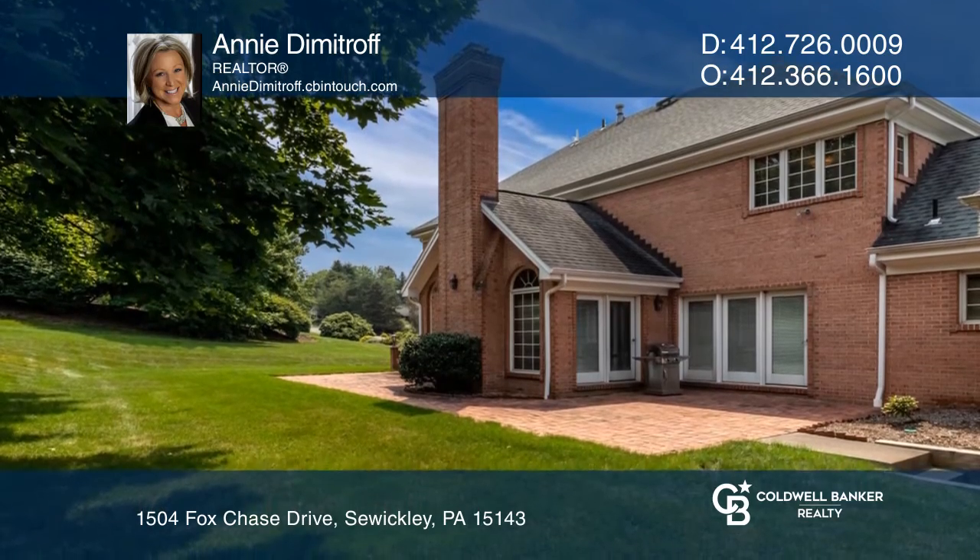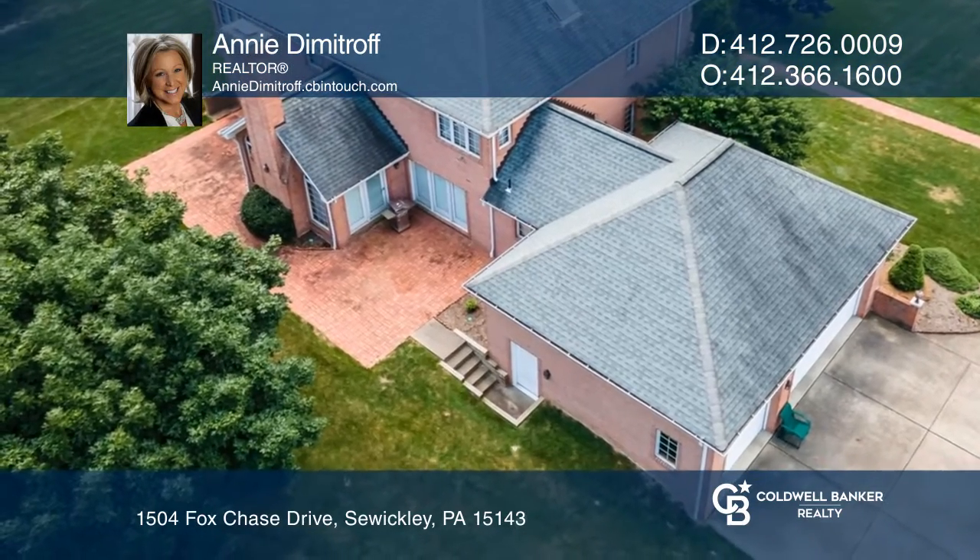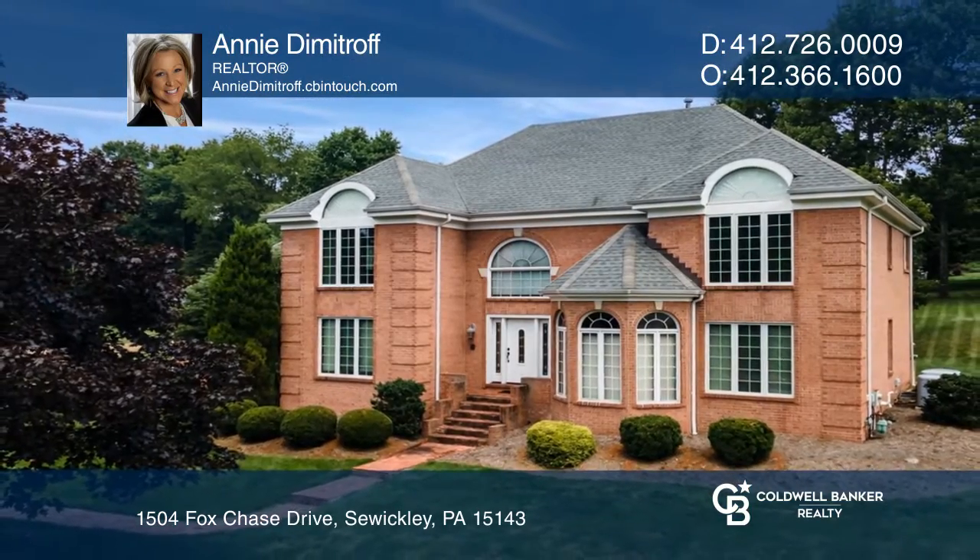The large brick patio at the rear of the home can be accessed through the kitchen, family room, and study. Learn more when you tour with Annie Dimitrov.